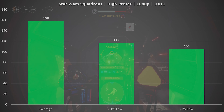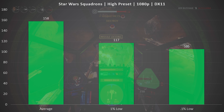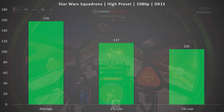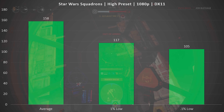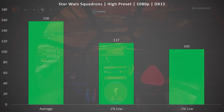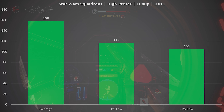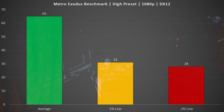Moving on to Star Wars Squadrons on the high preset at 1080p, it's a similar affair with plenty of headroom. We're seeing an average FPS of 158, a 1% low of 117, and a 0.1% low of 105. This game really impressed me with its optimization — it runs really well on a lot of different hardware. EA did a nice job here, and the 1070, still being a pretty strong card in 2020, does an excellent job with this title at 1080p.